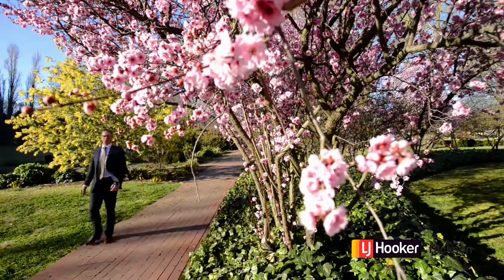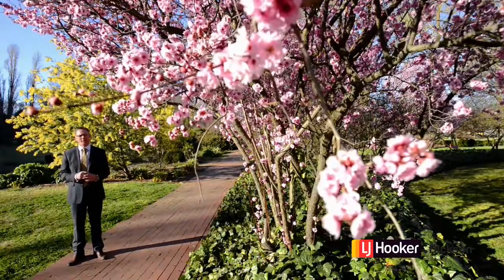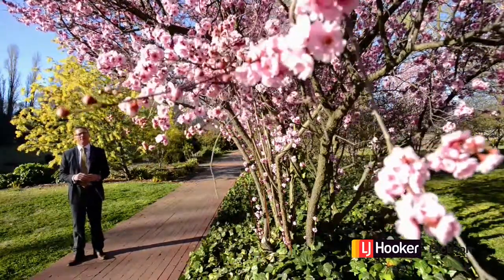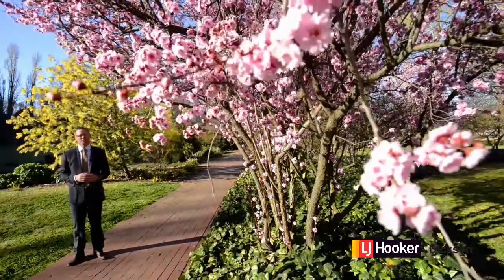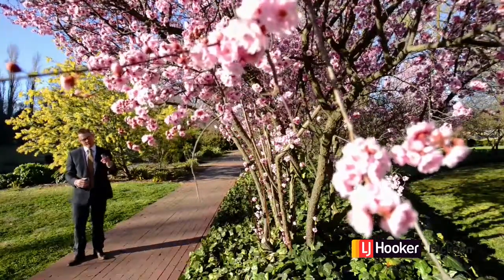Hi, I'm Andrew Brown from LJ Hooker in Dixon. I've just been for a walk through Glebe Park on this beautiful spring day. Just behind me we have the Canberra Centre. Off to my right, the Convention Centre and the Casino. And a little way in front, the iconic Lake Burleigh Griffin. The great news for you is that the apartment I'm about to show you is just a stone's throw away from all of this and more. Come and have a look.